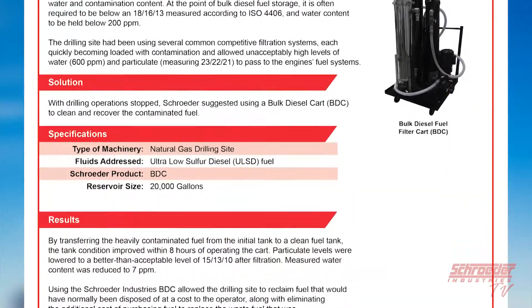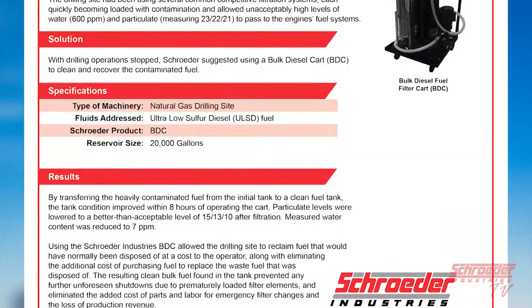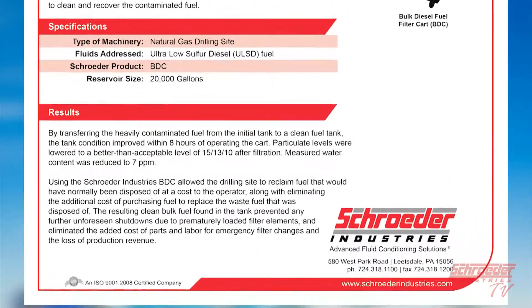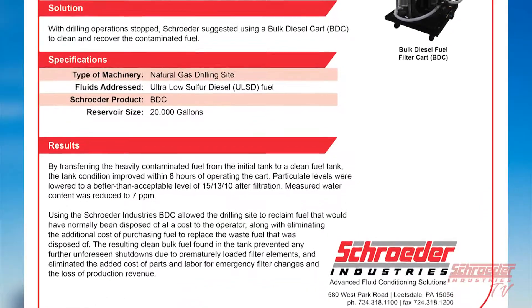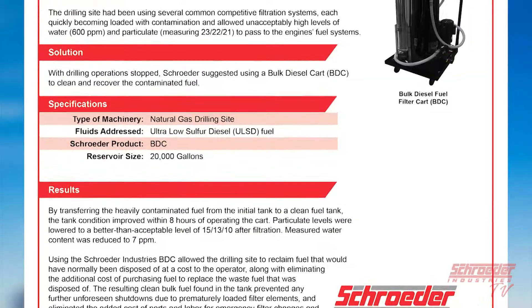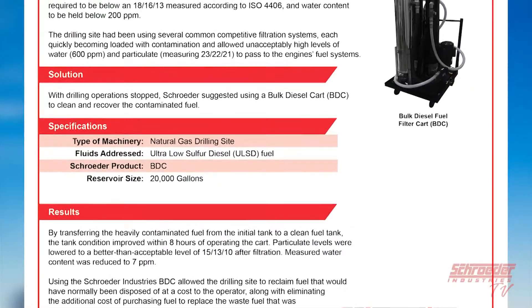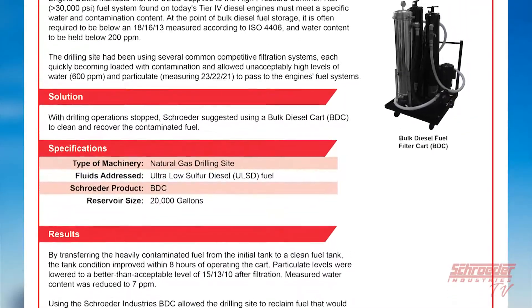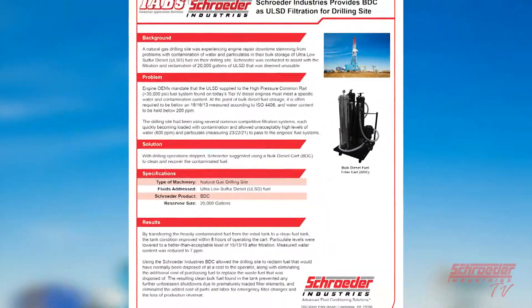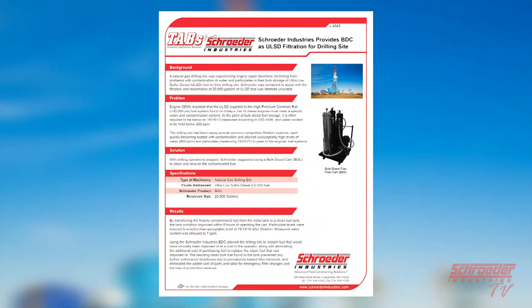The drilling site had been using several common competitive filtration systems, each quickly becoming loaded with contamination and allowing unacceptably high levels of water at 600 parts per million and particulate measuring at an ISO code of 23|22|21 to pass through to the engine's fuel system. With drilling operations stopped, Schroeder suggested using the BDC bulk diesel cart to clean and recover the contaminated fuel.